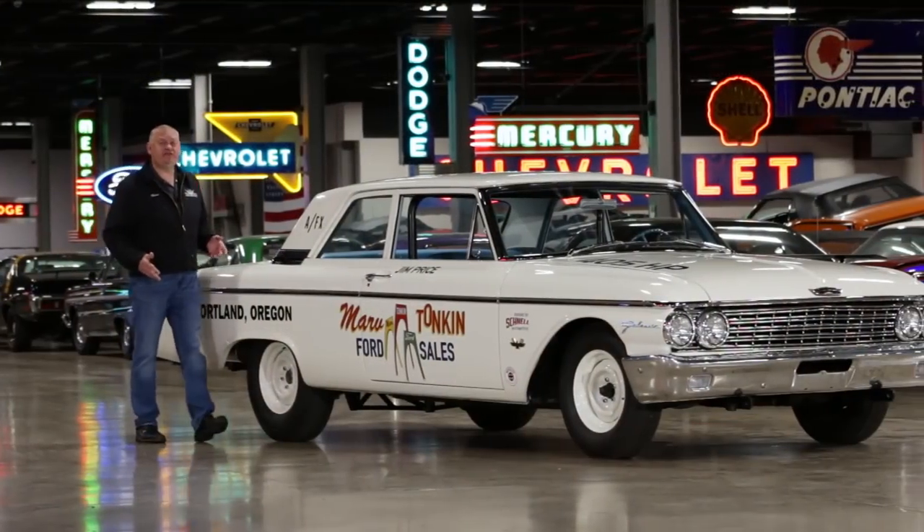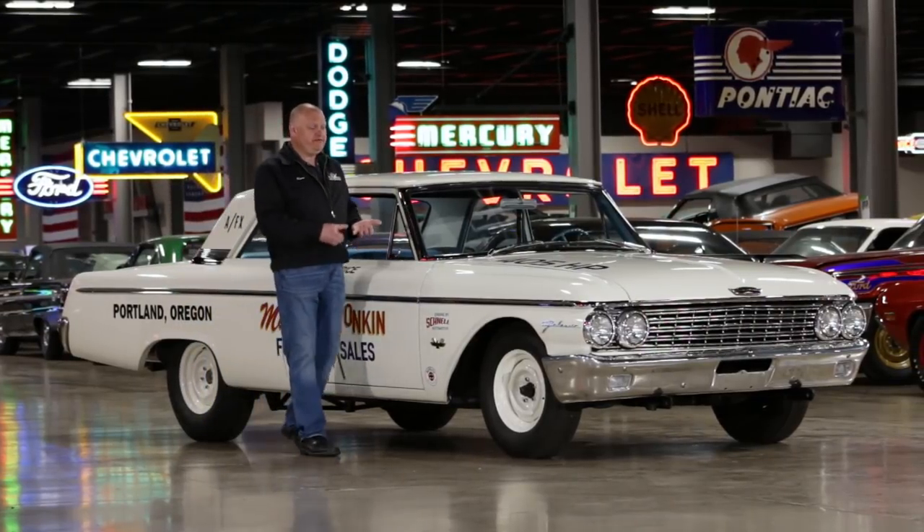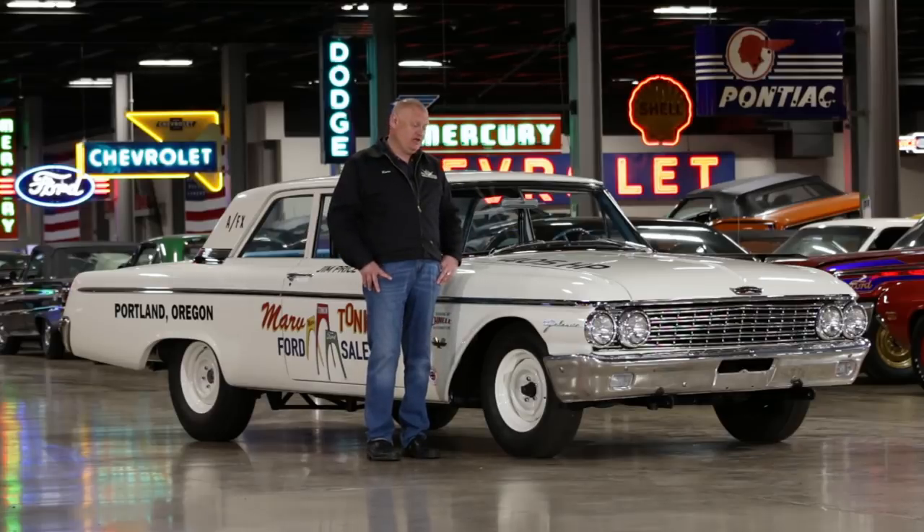Superstock drag racing was really popular in the early 1960s. In fact, by '61, both Dodge and Chevrolet had factory-built lightweight race cars. Well, the Ford engines were powerful, but the cars were too heavy to compete. So the result is this 1962 Ford Galaxie factory-built lightweight found here in the Brothers Collection.